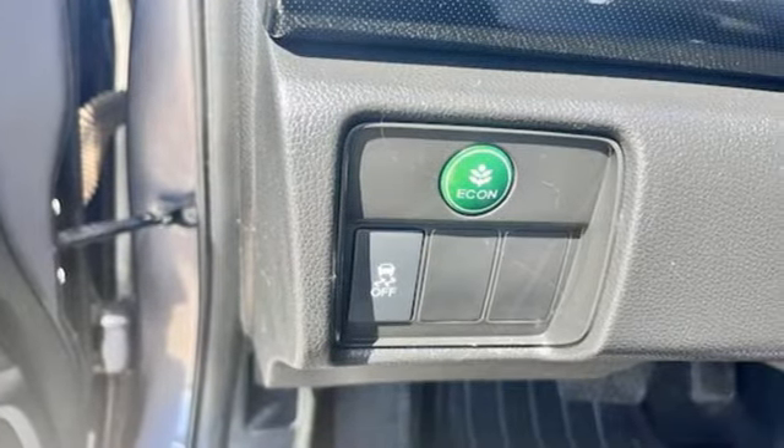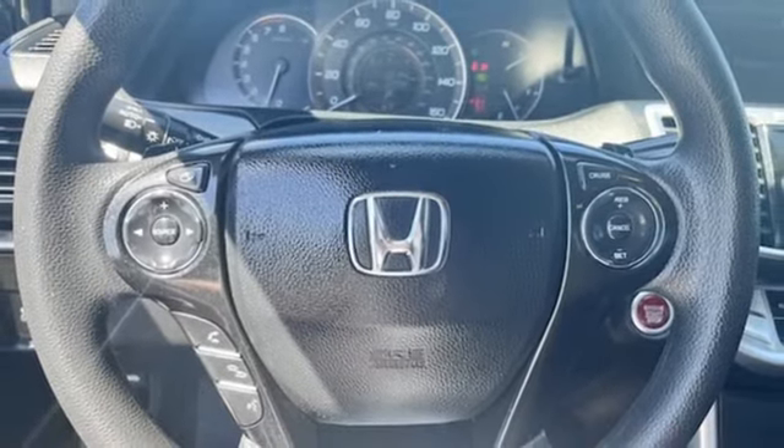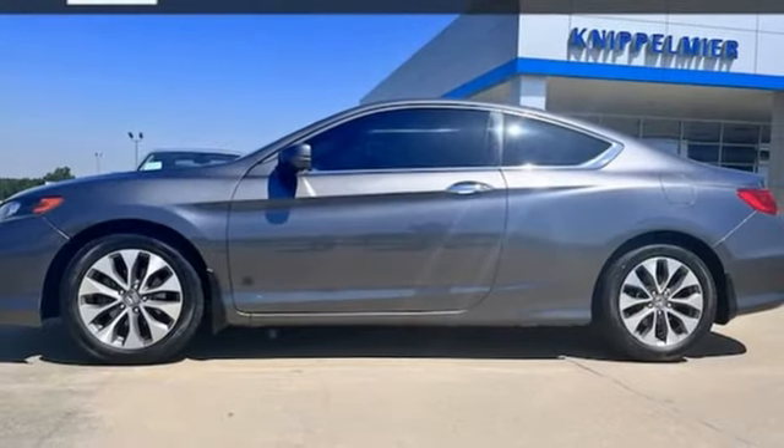Manual tilting steering column. Continuously variable automatic transmission. Express open and close sliding and tilting sunroof. Gas pressurized shocks. An inline four-cylinder engine.